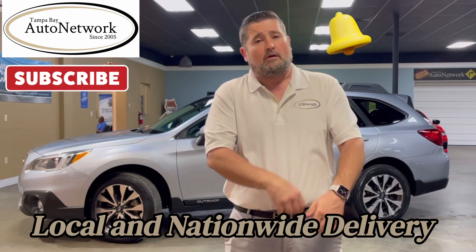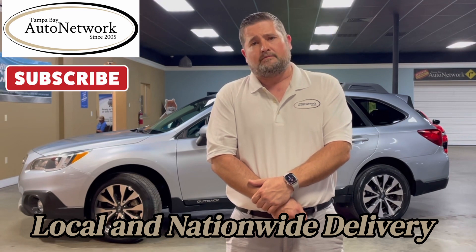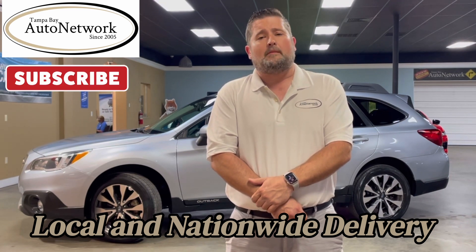Don't forget to smash that bell — that will keep you up to date with our inventory by keeping you up to date with these walk arounds. Now let's go ahead and walk around the Outback.